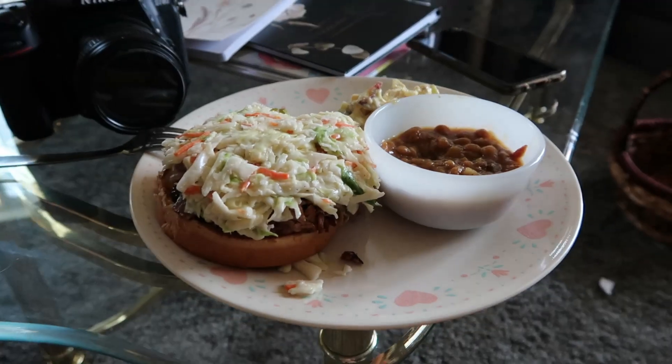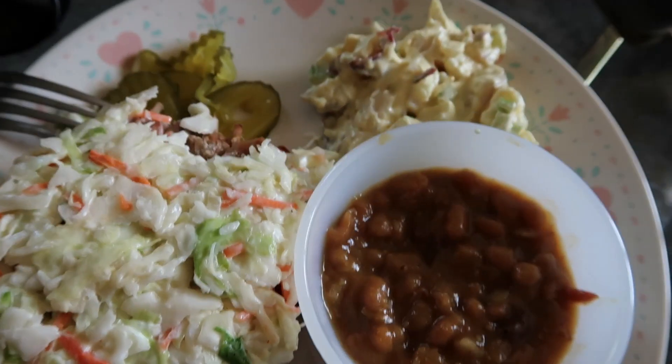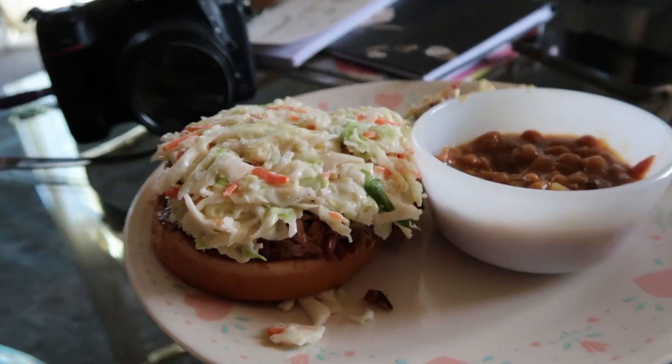Alright, so we got this from one of our local barbecue shops and it looks pretty freaking good. I took the top bun off — there was a top bun.